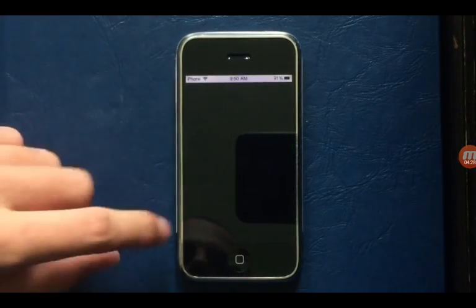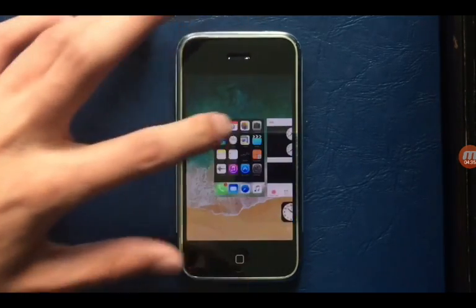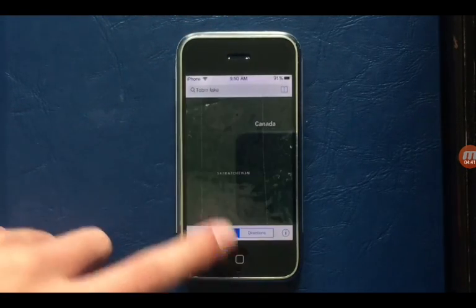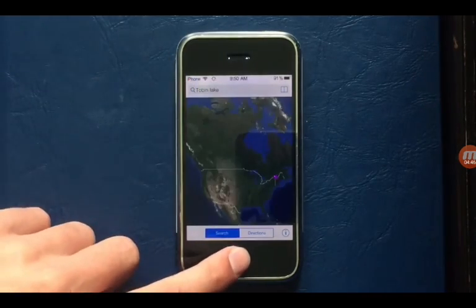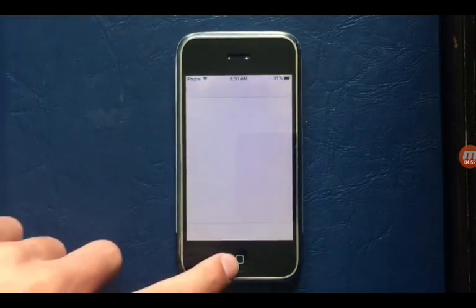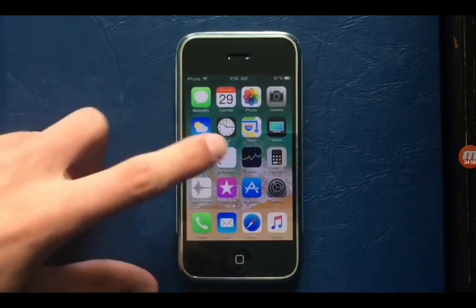Let's see the clock now. iOS 11 did get slowed down on the 5S. They even made the app switcher look like iOS 7, and this is the only phone with Touch ID if I said that. Let's open the TV app. No notes. So yeah, I'm going to end this now. Bye.